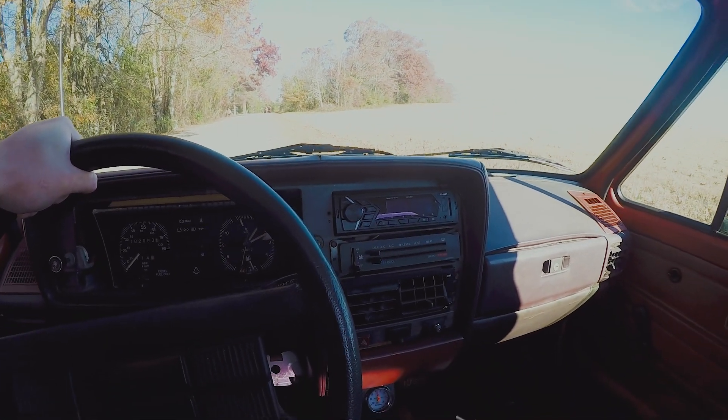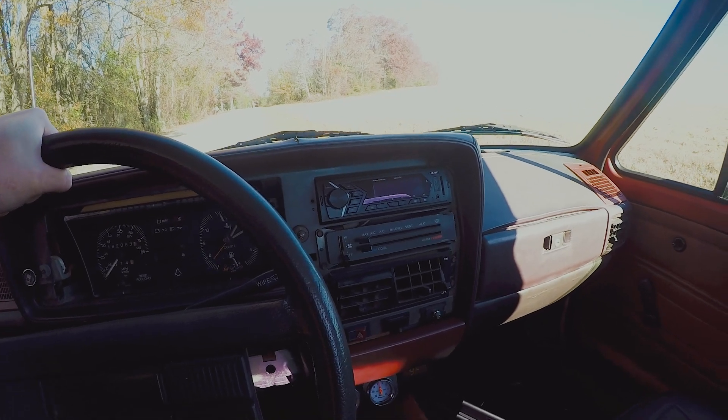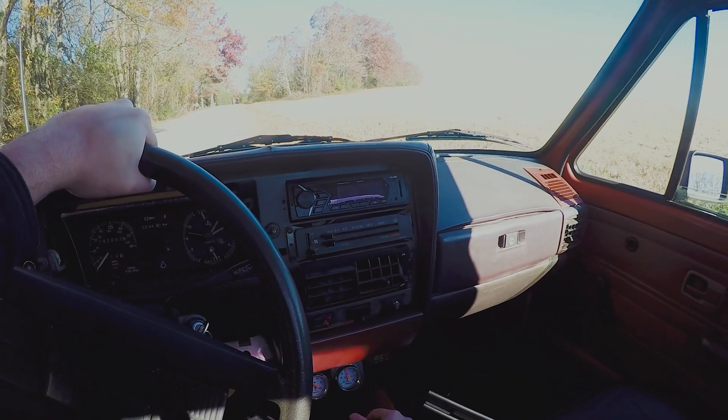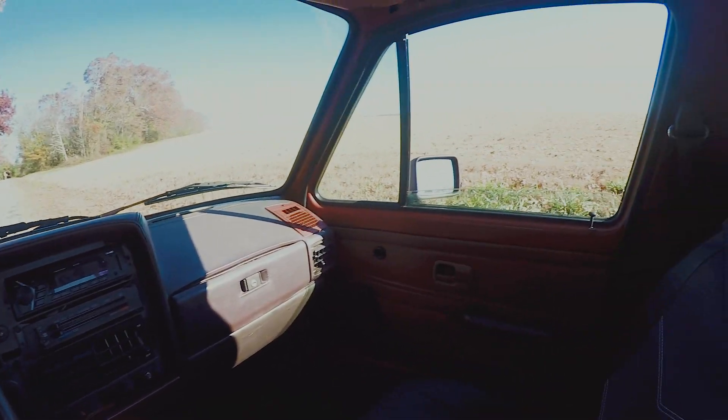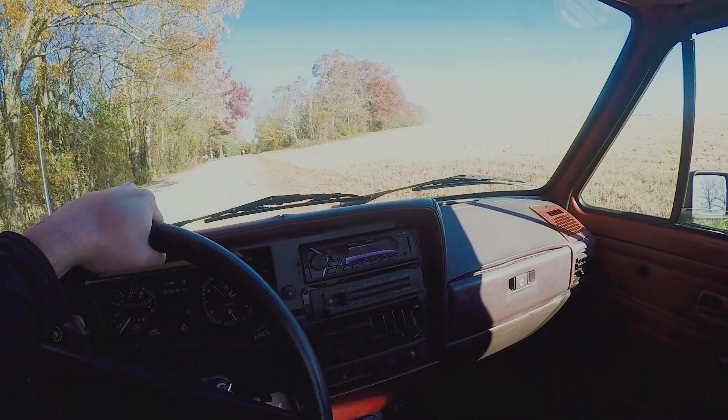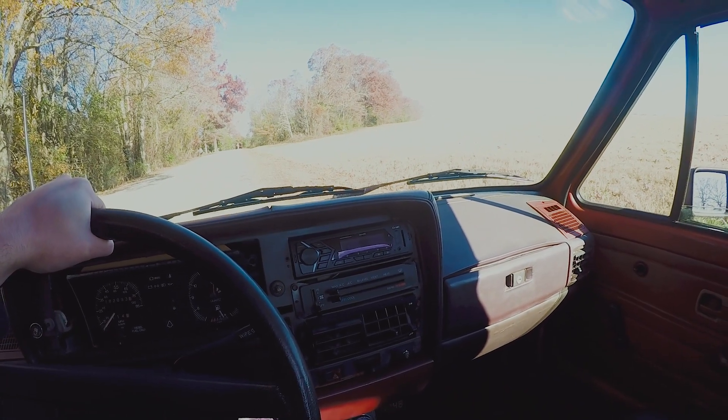I'll try and figure out how to get this thing home. Why is first next to reverse? Whose idea was that? That's kind of my ideas for this thing — this is the current state of it. It's not in bad shape, but there's a lot that can be improved. I'll see you all in the next video, everyone. Stay grim.